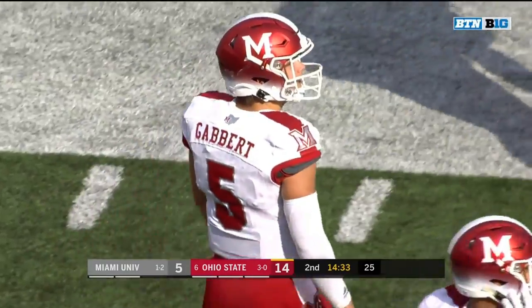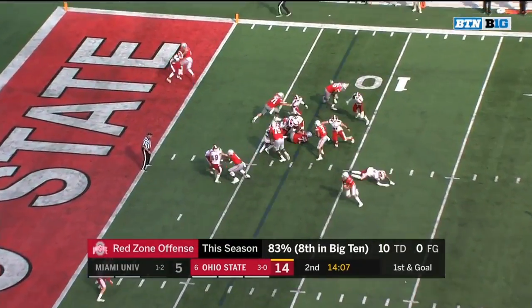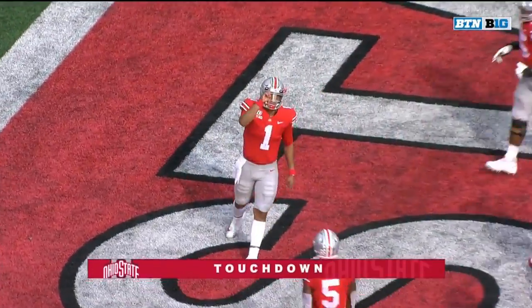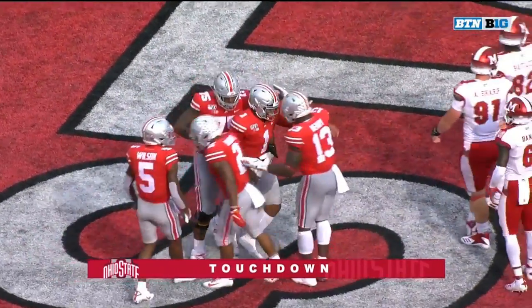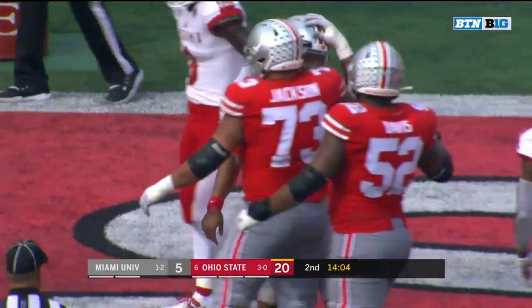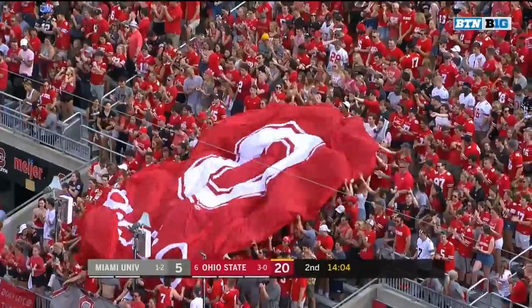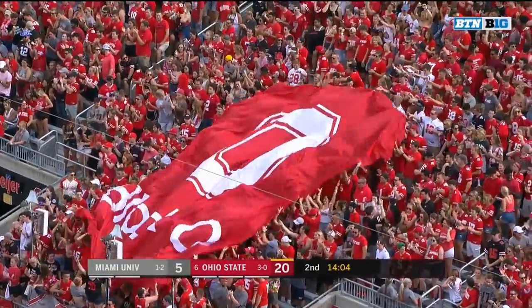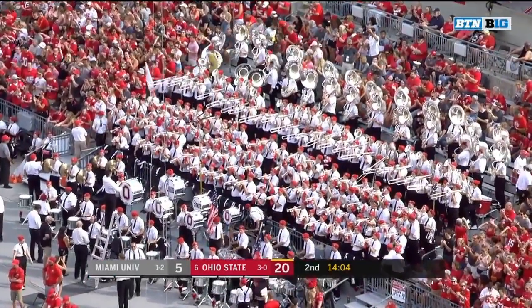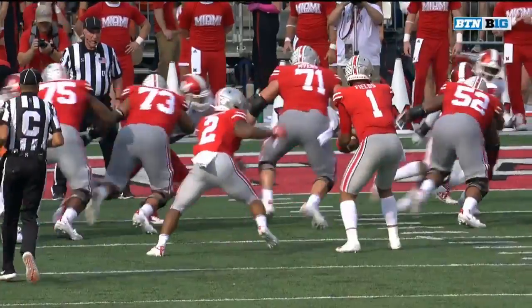And a mistake by the freshman, Brett Gabbert. Fields — Fields this time using his legs, coming inside, into the end zone. Touchdown, Ohio State.